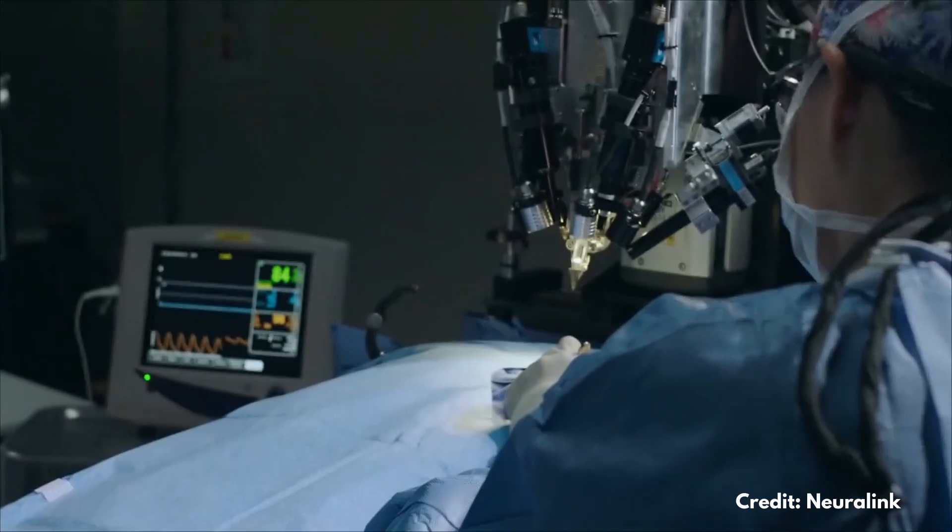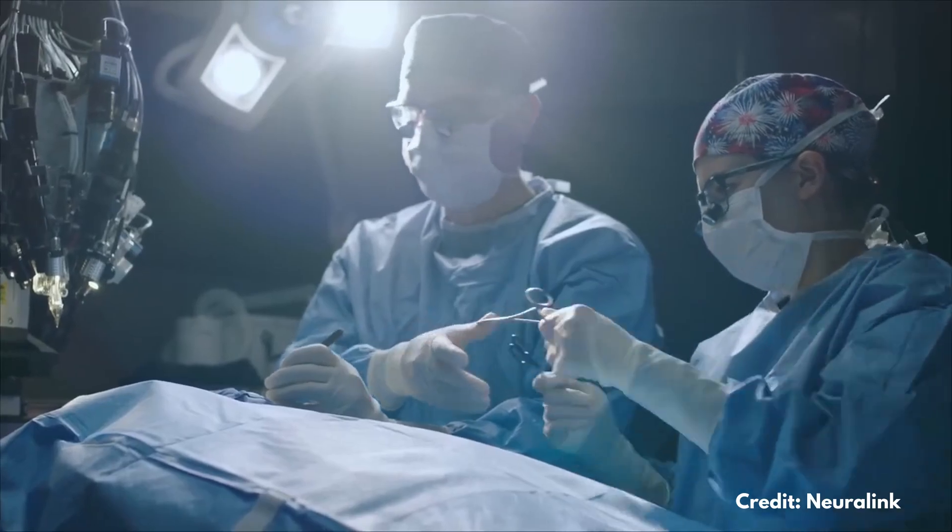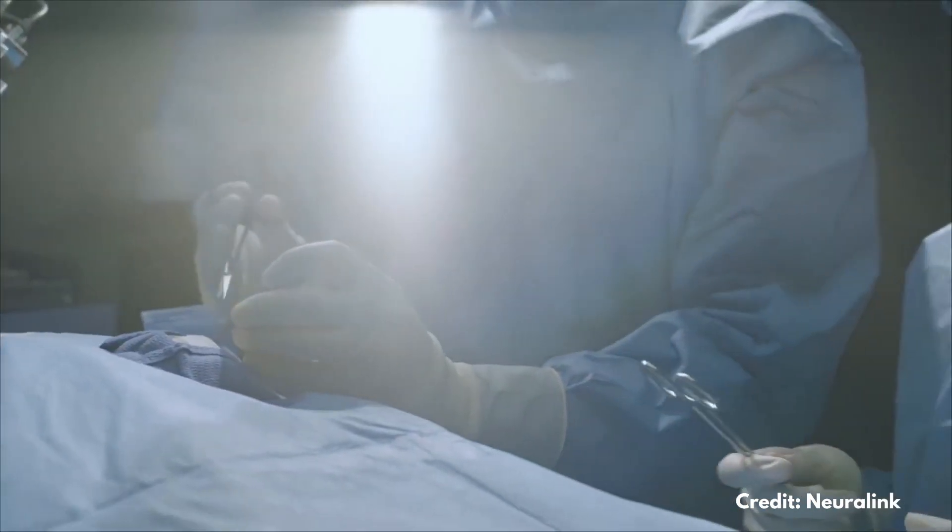All of this would be without the scary surgical implantation that would happen with Neuralink's solution. Good luck to Cortec on their endeavor. I'm pretty happy to see all these technical solutions being implemented. As I go deeper into the fascinating world of brain-computer interfaces, I realize there are many companies tackling this problem from different perspectives. We've seen Neuralink, Open Water, Kernel, and now Cortec.